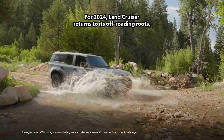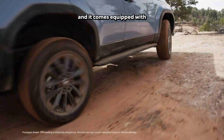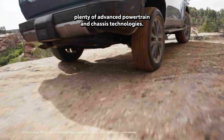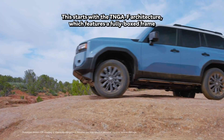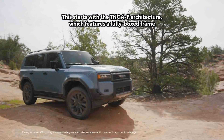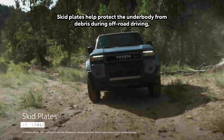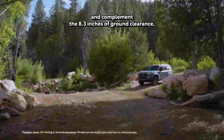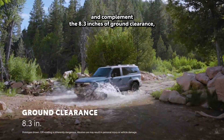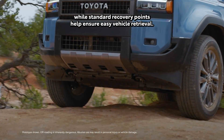For 2024, Land Cruiser returns to its off-roading roots, and it comes equipped with plenty of advanced powertrain and chassis technologies. This starts with the TNGA-F architecture, which features a fully boxed frame with Dejima welded blanks for enhanced structural rigidity. Skid plates help protect the underbody from debris during off-road driving and complement the 8.3 inches of ground clearance, while standard recovery points help ensure easy vehicle retrieval.